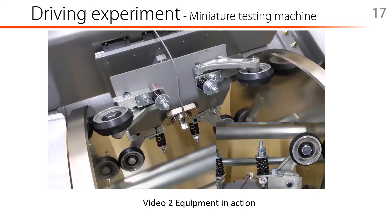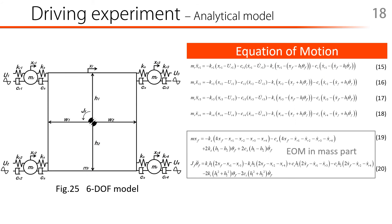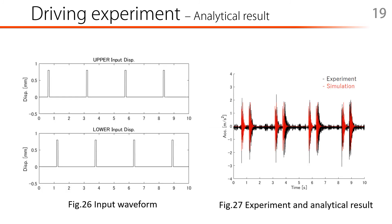Here I'll show you the video of the testing machine in action. Furthermore, a 6-degree-of-freedom analytical model was built to assist in the analysis of the test result. Figure 25 shows the 6-degree-of-freedom analytical model. The model is a combination of the frame and cabin of the model introduced in slide number 8. Figure 26 shows the input waveform. The same wave is input to the upper and lower rollers with a time difference. Similar to the experiment, the input wave was input on only one side. Figure 27 shows the comparison between the experiment and analytical result. Reproducibility is good. In the future, we will use the model to find the optimal stiffness or damping element.